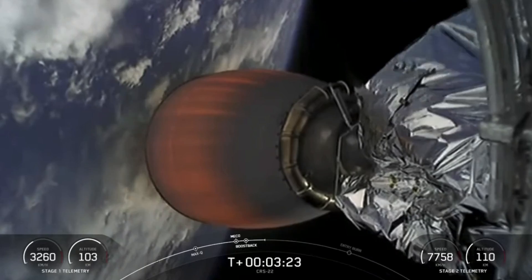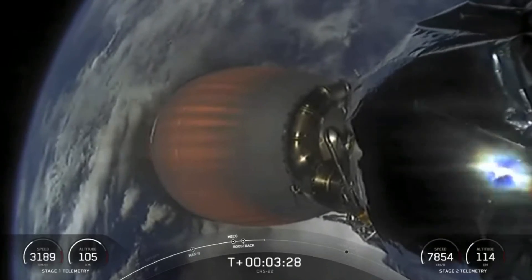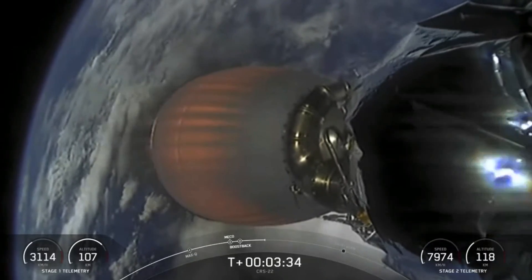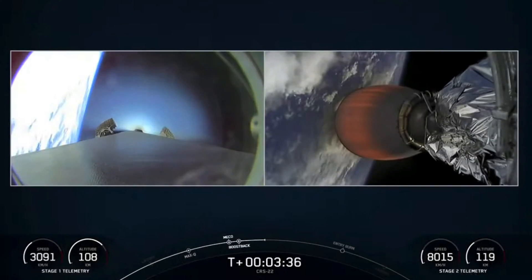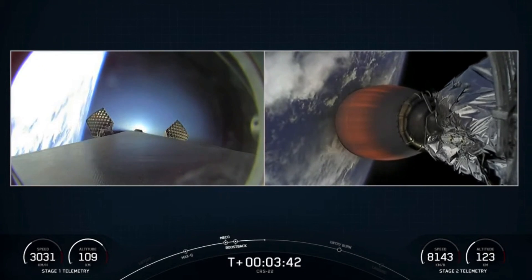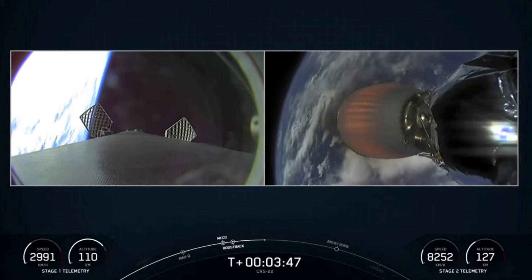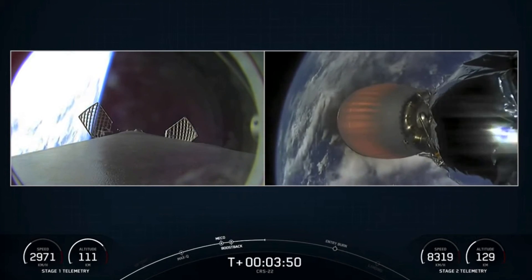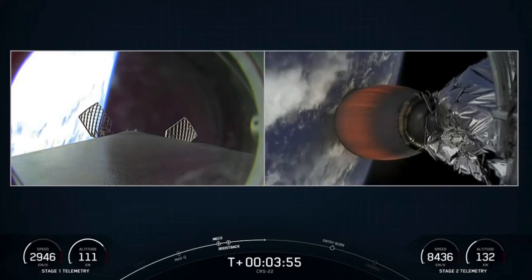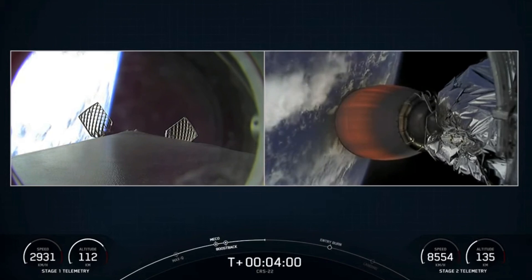Stage one boost back shutdown. If you're just joining us, welcome. You're watching a live webcast for the 22nd commercial resupply mission to the International Space Station for NASA. This is SpaceX's 17th launch of the year, and we are flying a cargo configuration of our new Dragon spacecraft. On the right-hand side of your screen is the second stage carrying the Dragon into orbit. On the left-hand side, you can see Falcon 9's first stage with the grid fins extending — it just completed its boost back burn and is making its way back to our drone ship.